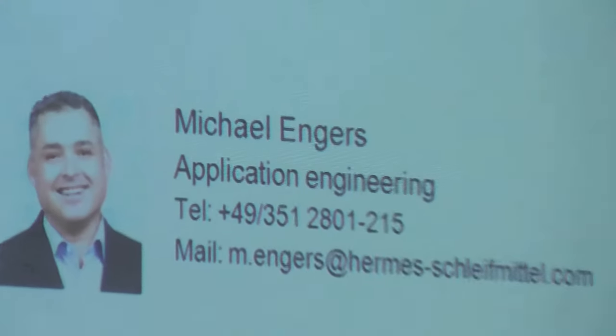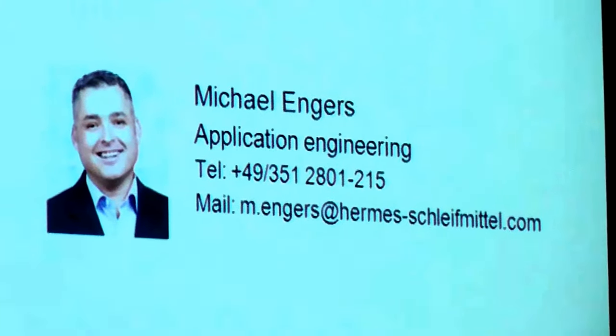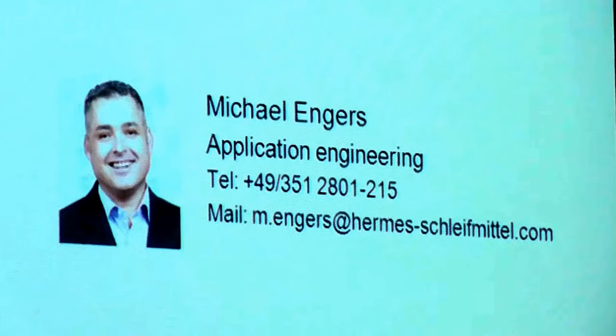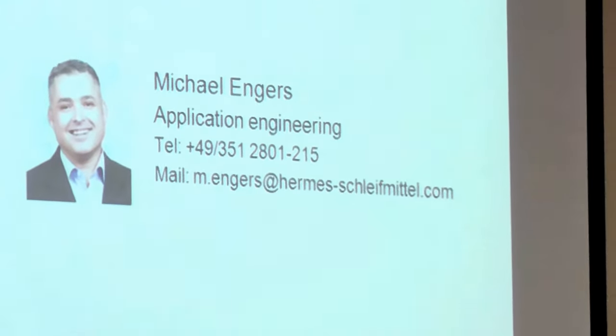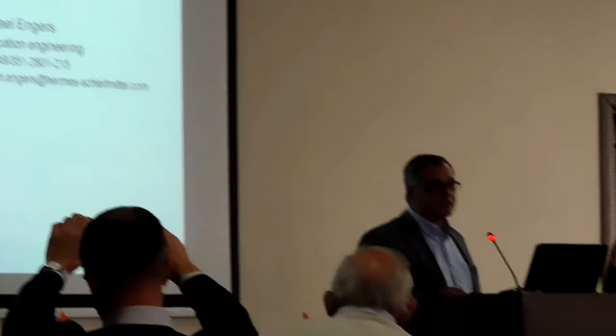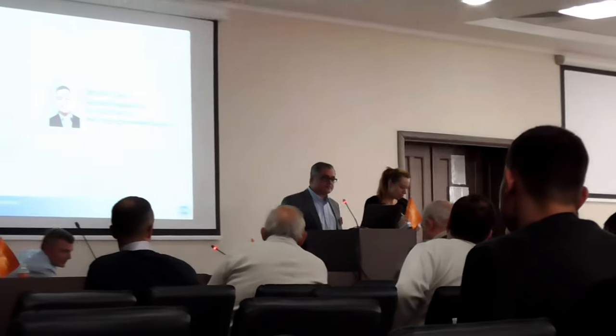Thank you very much for your attention. I hope after this presentation we will have the chance to talk, exchange business cards. I can offer to forward this presentation to you by email, and we can get into discussions or perhaps already discuss some possible solutions to your challenges. Thank you very much.